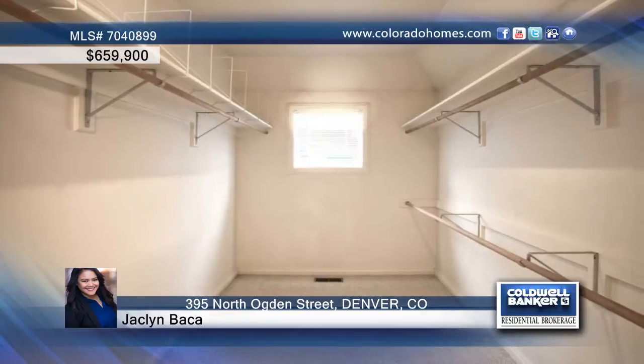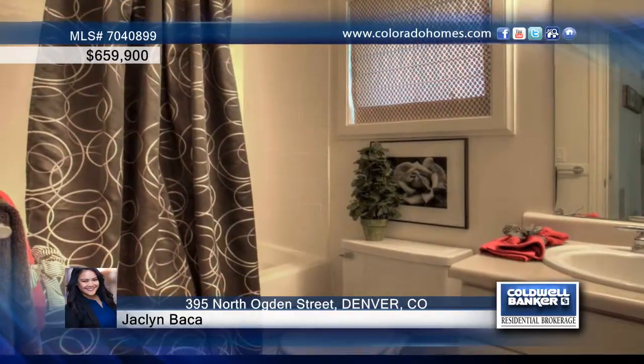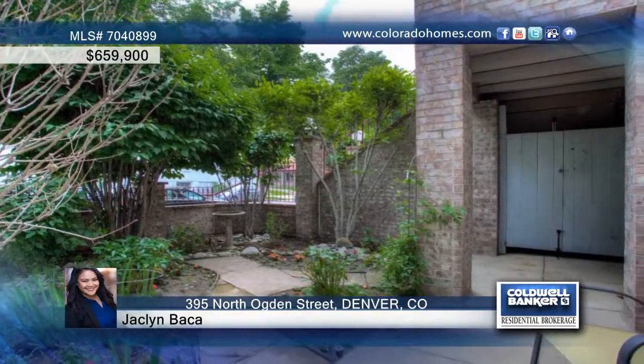Nestled near 6th Avenue in the Denver Country Club, five minutes to Cherry Creek, ten minutes to downtown Denver. This is a gem of a location not to be beat, close to the buzz of great local restaurants and shops.